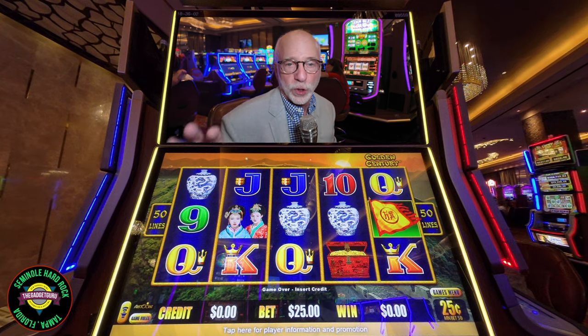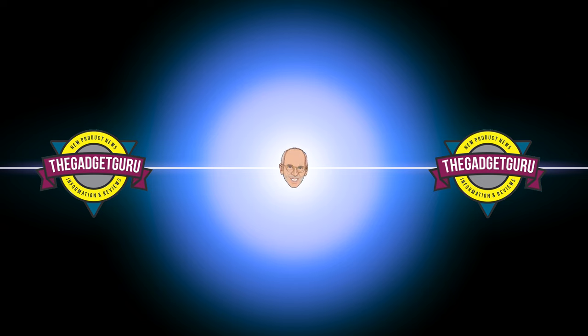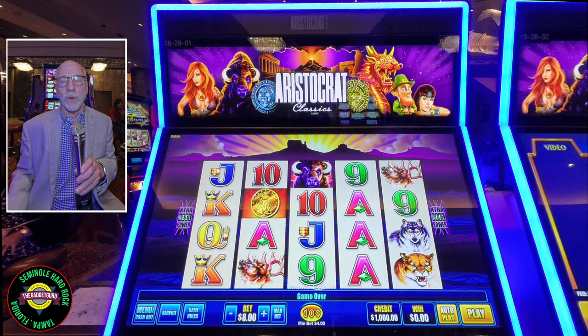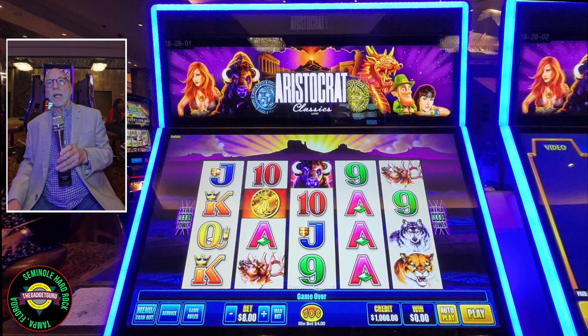This is a lesson of what not to do when playing slots. I'm going to try something different. I'm in the Seminole Hard Rock in Tampa, Florida, in a high limit room.